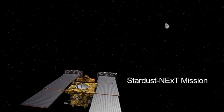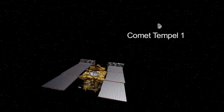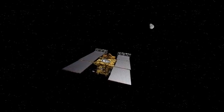In February, the repurposed spacecraft Stardust Next will fly by Comet Tempel 1, which was first visited by NASA's Deep Impact spacecraft in 2005.